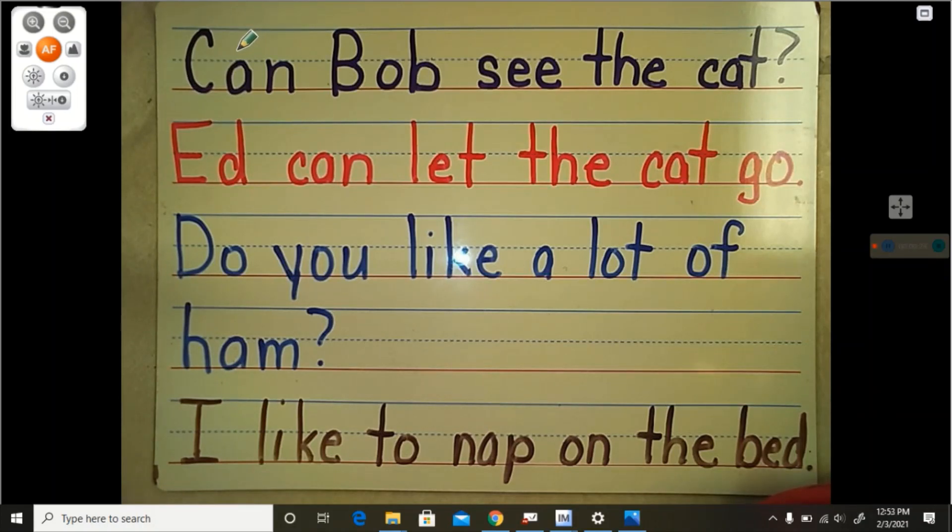Again. Can. Bob. See. The. Cat. Make sure you are reading with expression. Last time, nice and loud. Can. Bob. See. The. Cat.